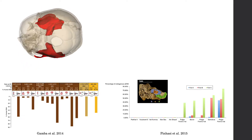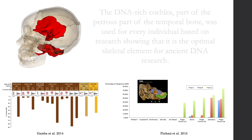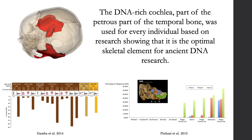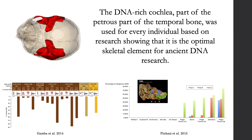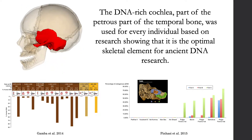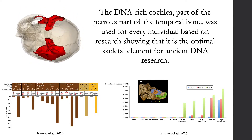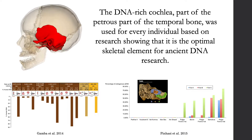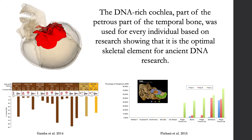One of the reasons we were able to successfully generate the first genome-wide data from ancient Nubia — where an extremely hot climate contributes to the degradation of biomolecules — is that we extracted DNA from the cochlea of the petrous part of the temporal bone. The cochlea has been repeatedly shown to be the most DNA-dense part of the human skeleton, and two studies illustrate the superior DNA yield from the petrous cochlea.